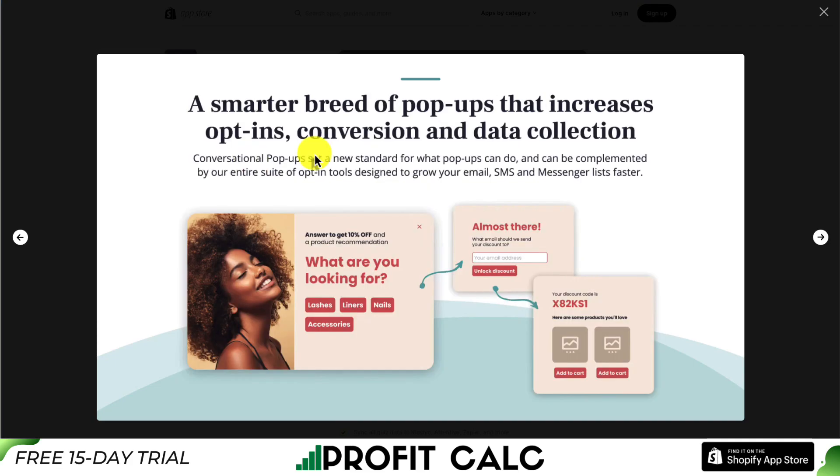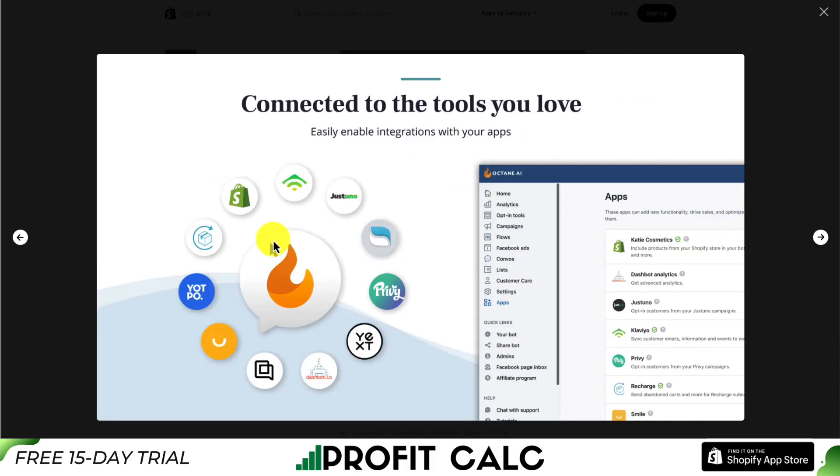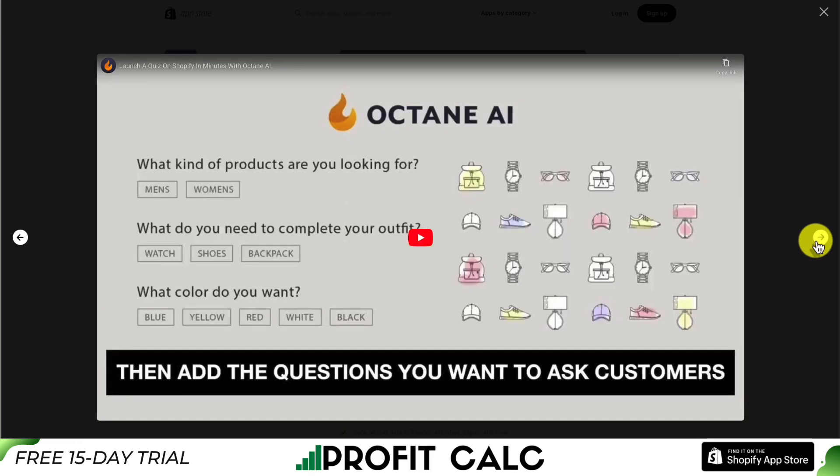You can create conversational pop-ups to help speak with customers, and it can also help grow your email, SMS, and messenger list faster. It connects with all the tools you love — we can see Shopify, Klaviyo, JustUno, and Privy, so quite a few existing integrations are supported.